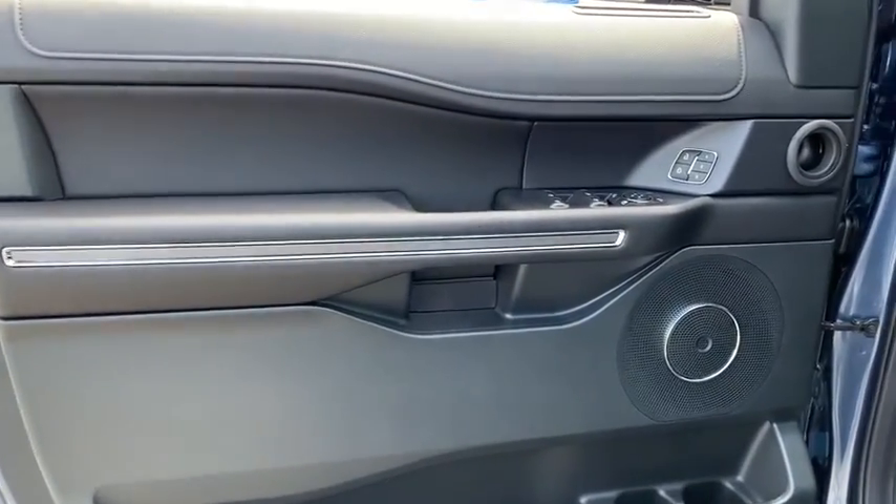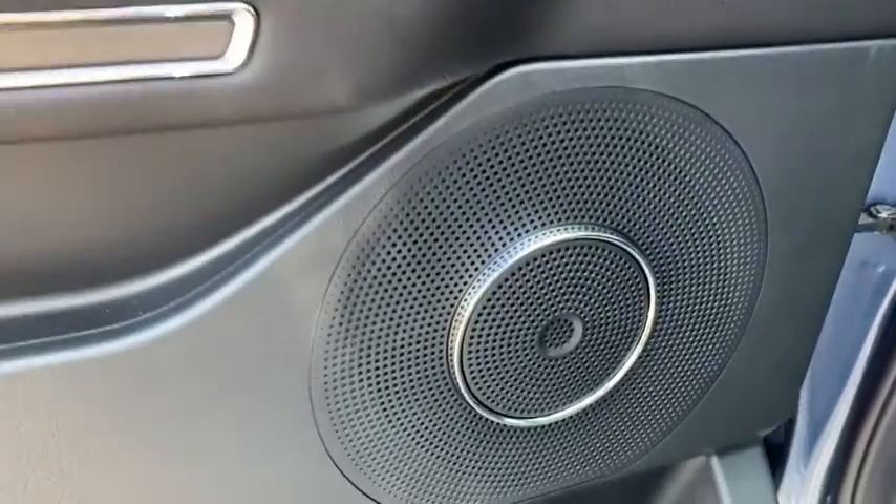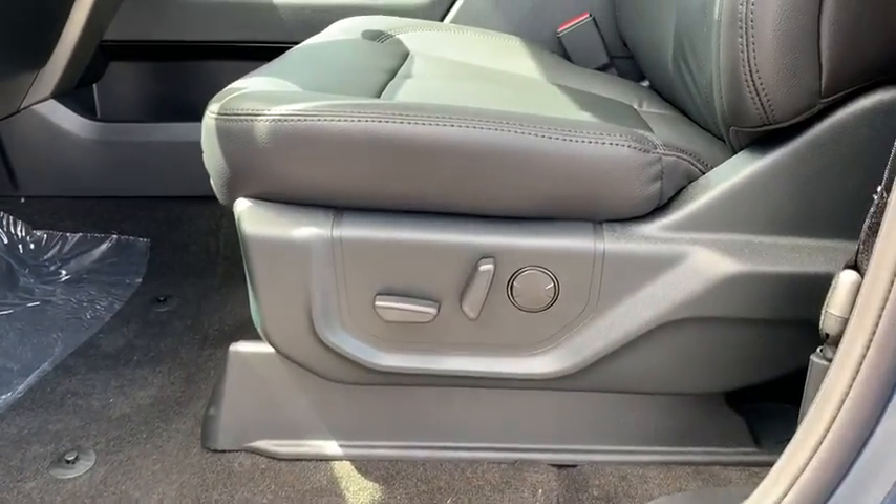Fog lights, security system, power windows, rear window defroster, overhead console, cargo organizer, Sirius satellite radio.